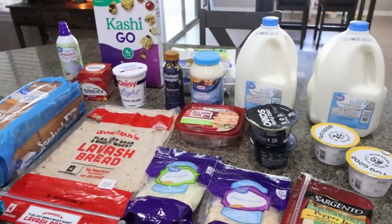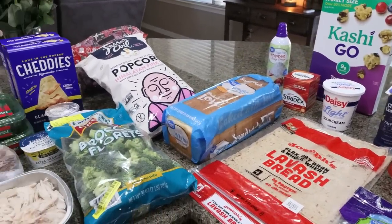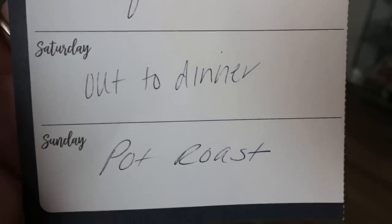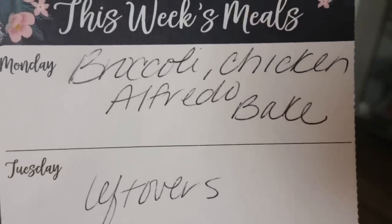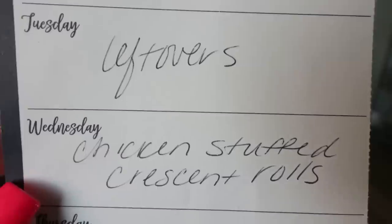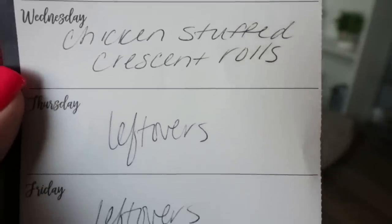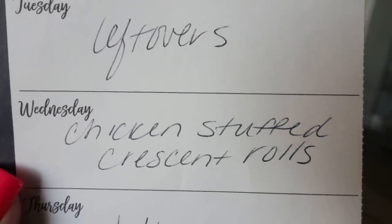That's everything I picked up for the week. Here's what's on my dinner menu: Saturday we're going out for dinner; Sunday I'm throwing a pot roast in the crock pot; Monday I'm making a broccoli chicken alfredo bake — stay tuned for that recipe in Wednesday's what I eat in a day; Tuesday is leftovers; Wednesday I'm doing chicken stuffed crescent rolls; and Thursday and Friday are leftovers to eat up everything from earlier in the week.